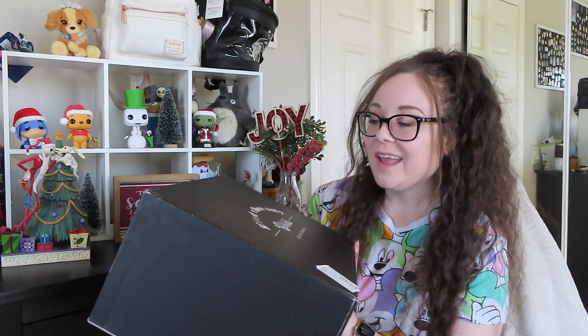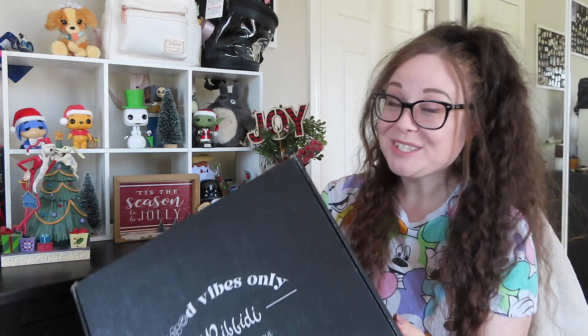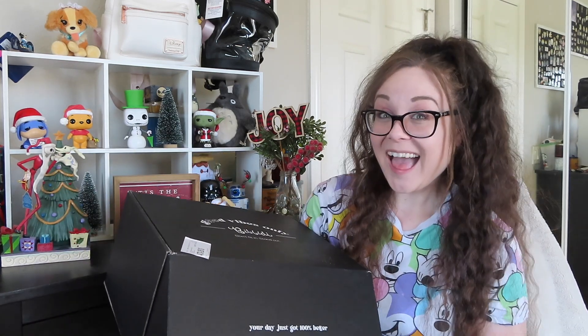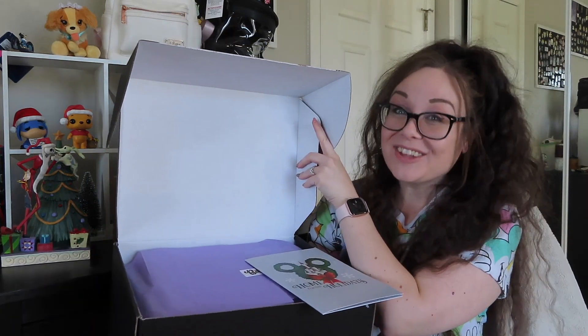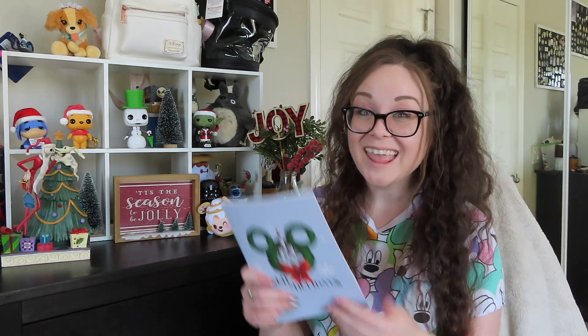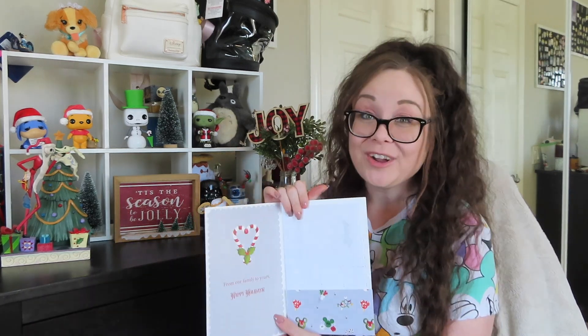Here is the box. It says 'Good Vibes Only,' 'Don't Fit In,' 'Stand Out.' I think that is super cute, so we're going to go ahead and get right on in and see what items are waiting. I've already pre-cut the tape but haven't opened the box yet. Inside there's a little Christmas card that says 'Home for the Holidays,' and the packing slip is right on the inside — we'll look at that last.